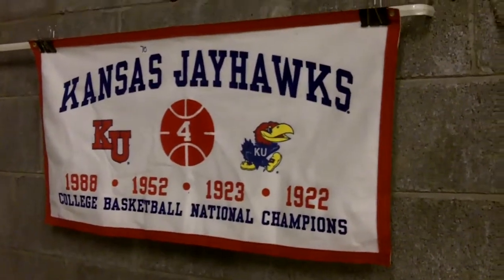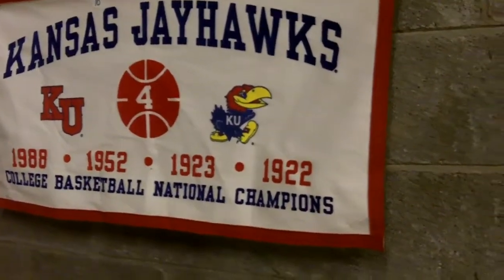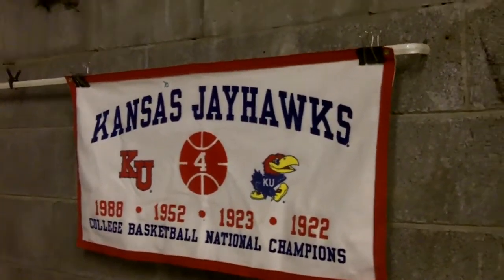Hey, Kansas Jayhawks! That's after they won — 1988, 1952, 1923, 1922. I think they've won more than that now, but that's a cool conversation piece. Look at this giant tub of awesome photos.